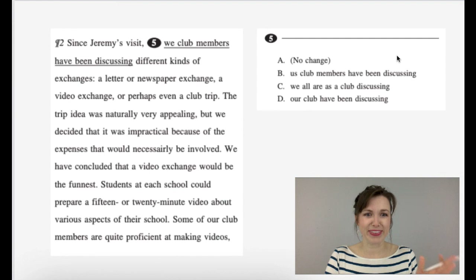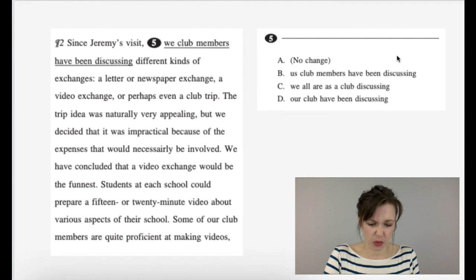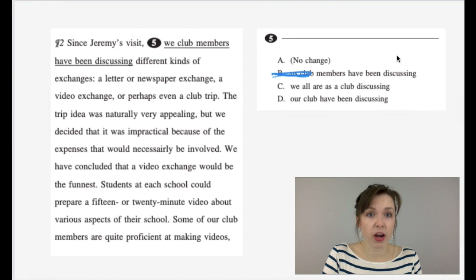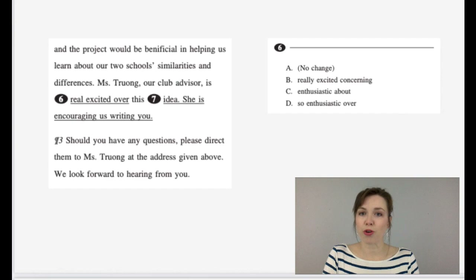Number five is about writing conventions — what sounds best when writing. The sentence: 'Since Jeremy's visit, we club members have been discussing different kinds of exchanges.' Option A: 'we club members' — sounds okay. B: 'us club members' — a little awkward. C: 'we are all as a club discussing' — wordy. D: 'our club have been discussing' — should say 'has.' So the answer is A: 'we club members have been discussing.' Doesn't it sound kind of proper?